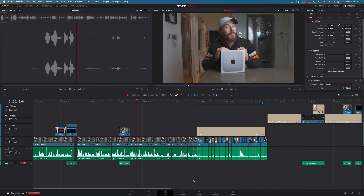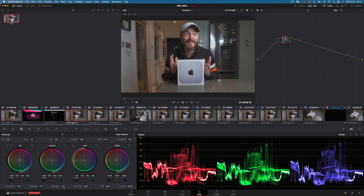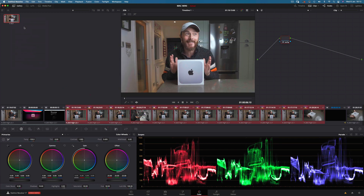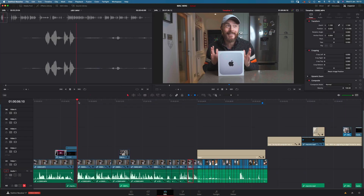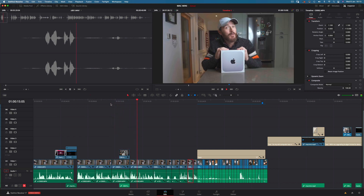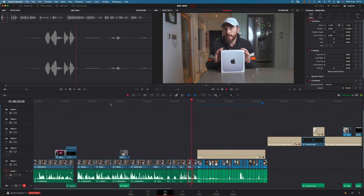Let's add some basic colour adjustments to see if we can flummox the CPU. I'll choose this section of clips and add a grade consisting of highlights, shadows, and temperature adjustments, along with a touch of sharpening. Now let's play back the timeline — still not a problem with no noticeable lag.